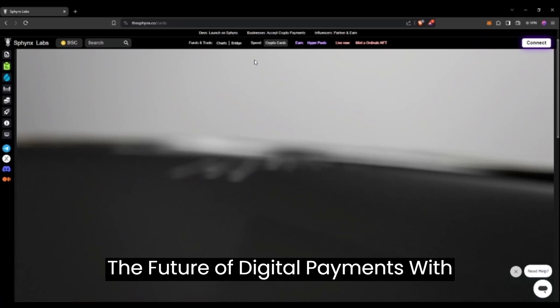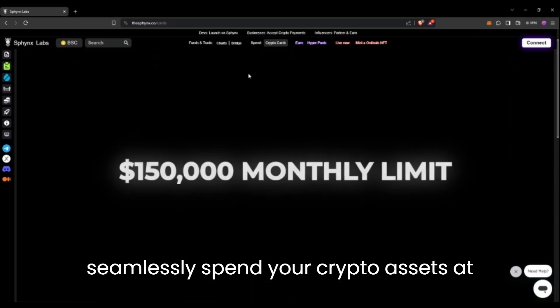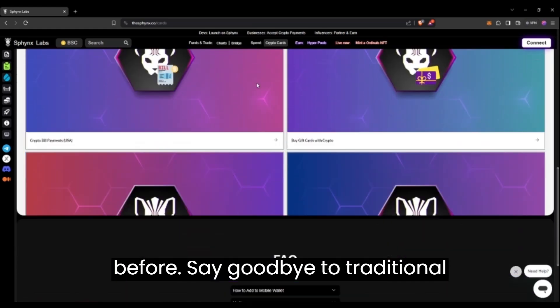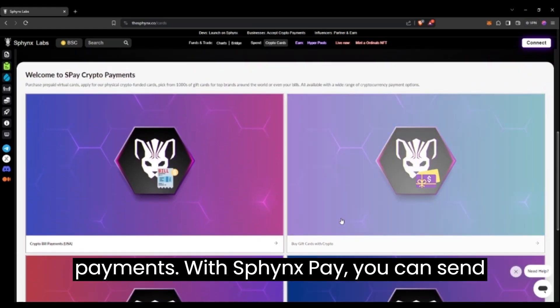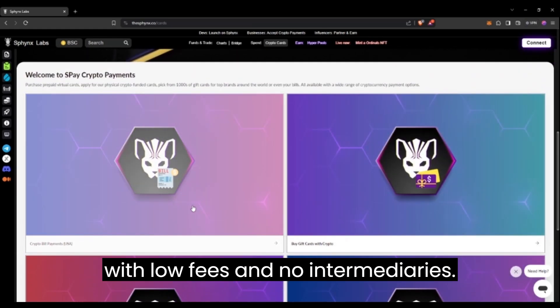The future of digital payments. With Sphinx Labs crypto cards, you can seamlessly spend your crypto assets at millions of merchants worldwide, making everyday transactions easier than ever before. Say goodbye to traditional payment methods and hello to SPAY crypto payments. With Sphinx Pay, you can send and receive crypto payments instantly, with low fees and no intermediaries.